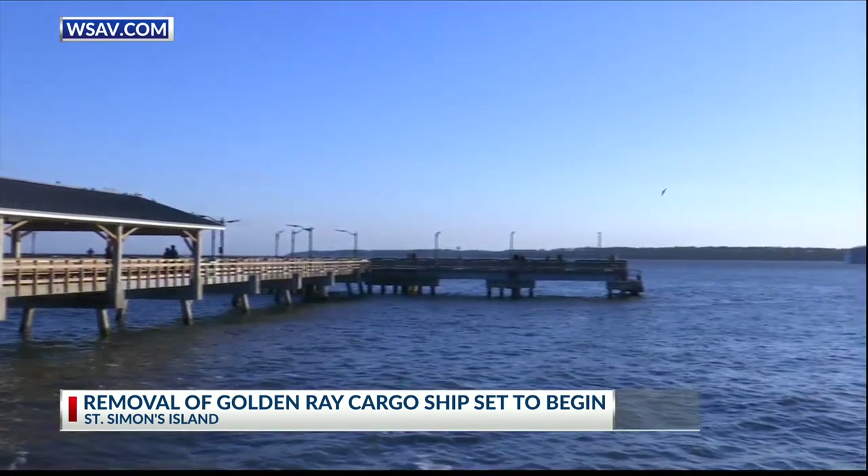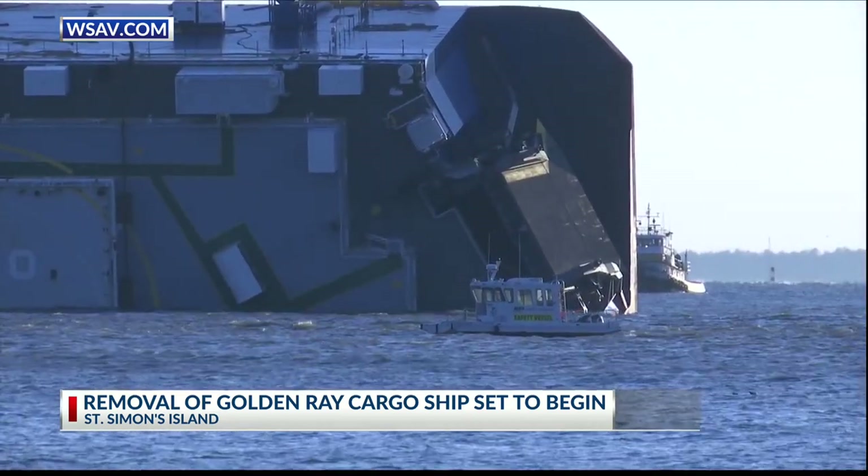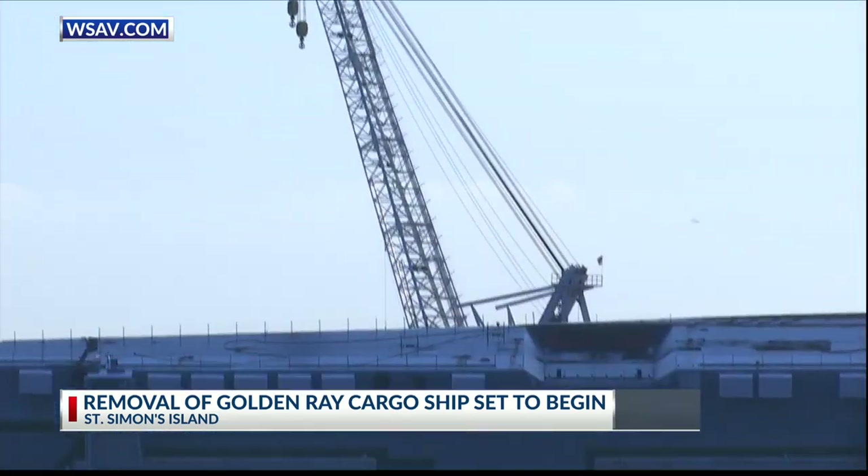The process has come under fire after a lawsuit alleges the current plans could cause fuel and oil from the cars and the ship to leak into the water.